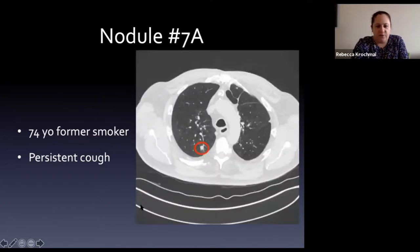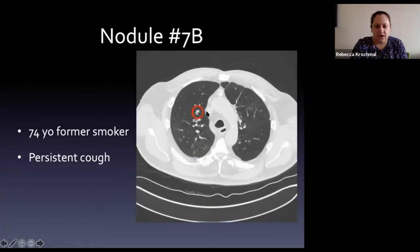Finally, a two-part case: a 74-year-old former smoker who came to medical attention for a persistent cough. He has one solid-appearing nodule in the posterior right upper lobe circled in red with surrounding emphysema, and another nodule in the anterior right upper lobe, also circled in red.